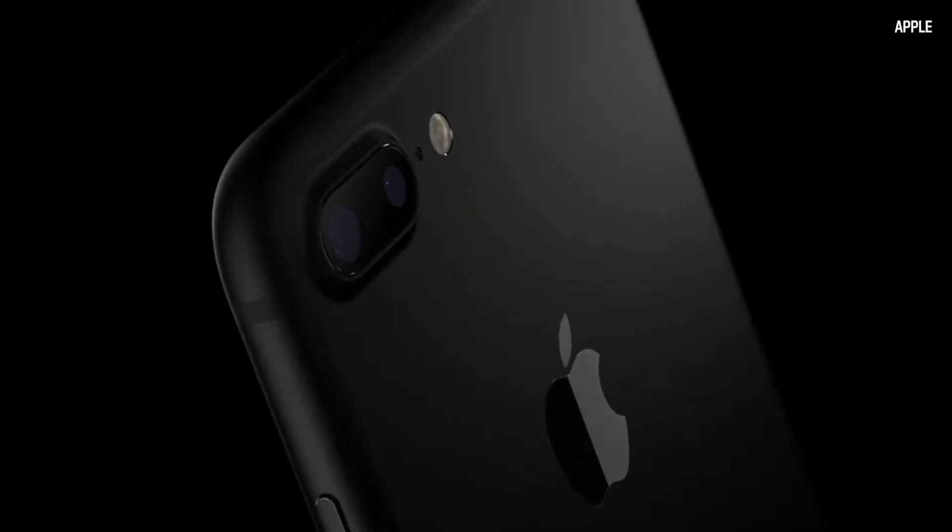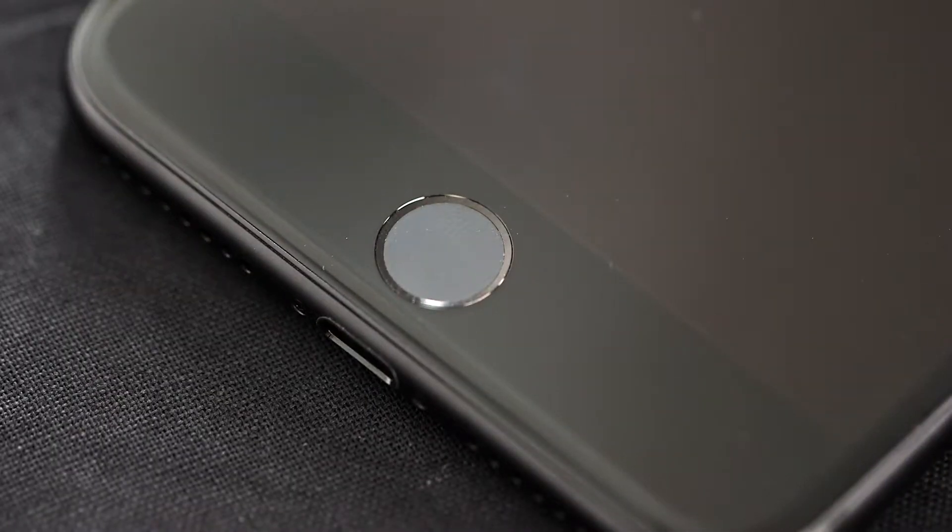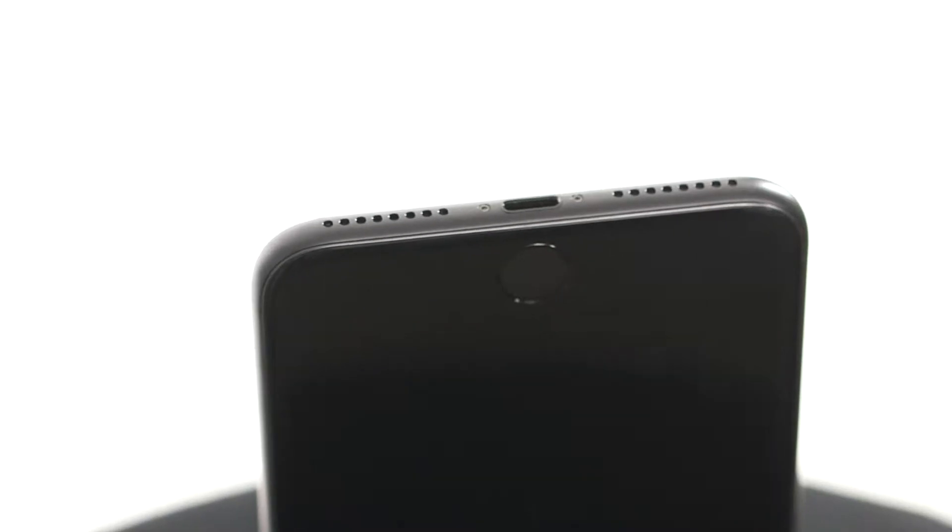There's also an extra speaker on the top to give you stereo audio. There's a tweaked home button that now vibrates, and yes, no headphone jack.